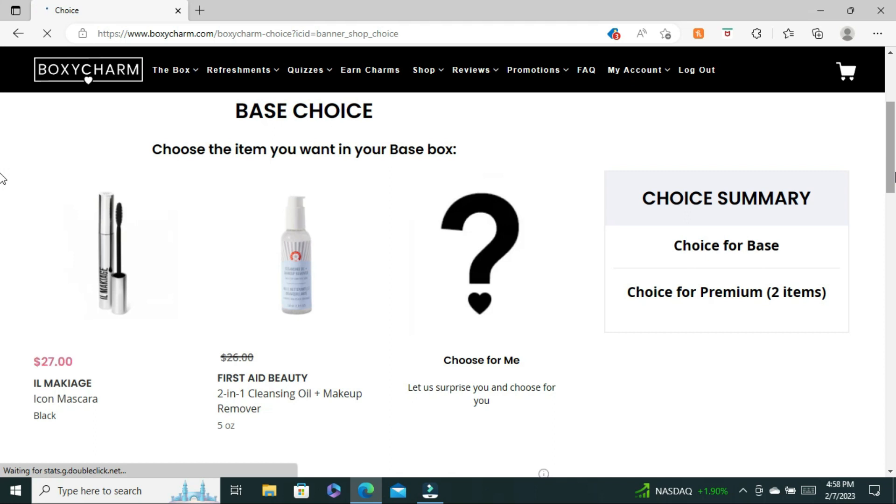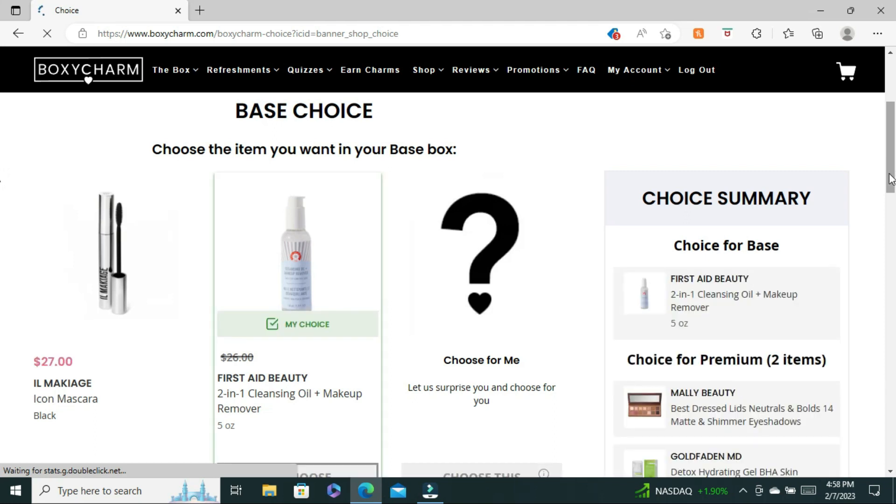In BoxyCharm I get the base box and the premium. For the base box choices, I was not happy because they were mostly just boring to me. The first choice item could be from Il Makiage — the iconic mascara in the shade black, worth $27 — or you could choose the First Aid Beauty two-in-one oil cleansing oil and makeup remover. I chose the makeup remover because I feel like I already have a lot of mascaras and I need to use them up, and mascara only lasts for six months.